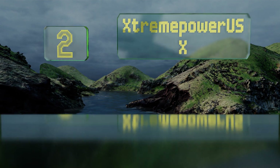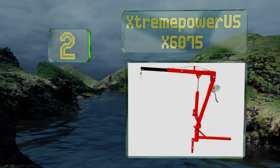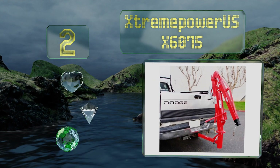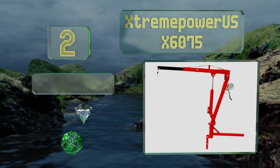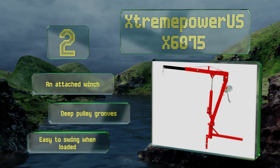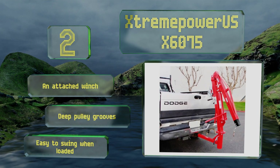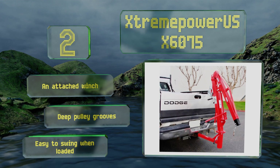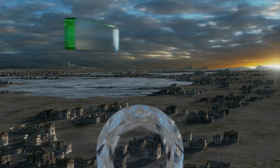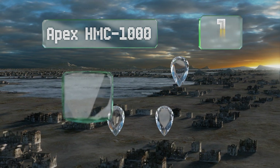At number two, the budget-friendly Extreme Power USX 6075 has a 500-pound maximum capacity and a boom that can be extended from 36.2 to 56.7 inches in length for those times you need a little extra reach. Its three-ton hydraulic jack has a long handle to provide sufficient leverage. It features an attached winch and deep pulley grooves, plus it's easy to swing when loaded.